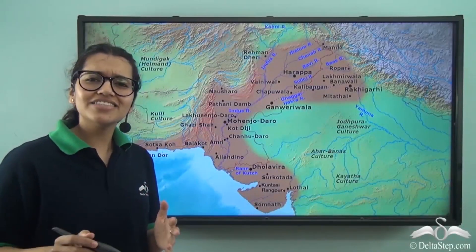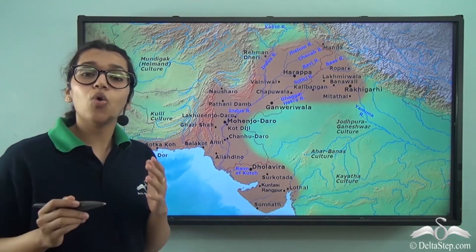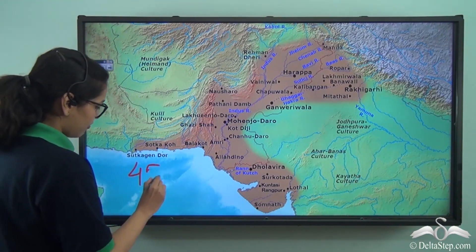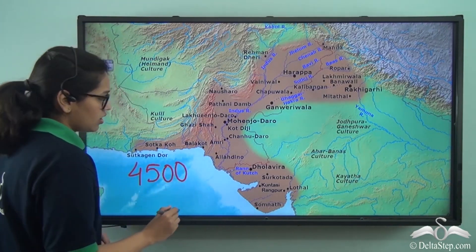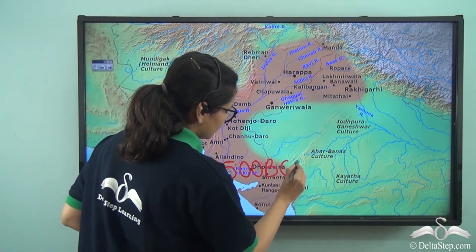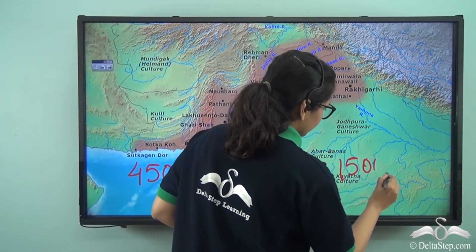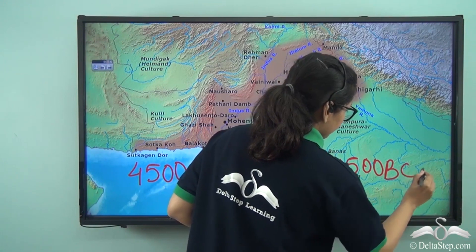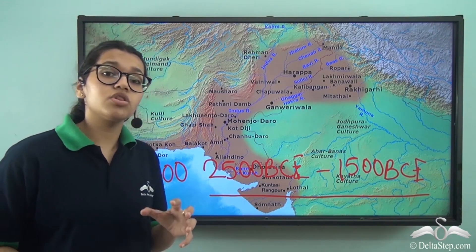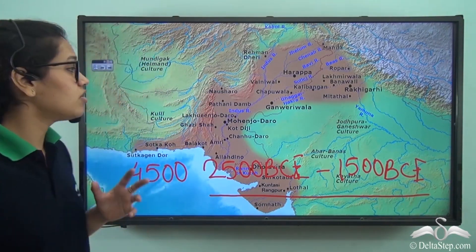So far we have seen how the Indus Valley or the Harappan civilization was discovered right here on our own Indian subcontinent. This was discovered around 4,500 years ago. It began around 2,500 BCE and declined around 1,500 BCE, right here on the north-western part of India. So now let's find out more about it.